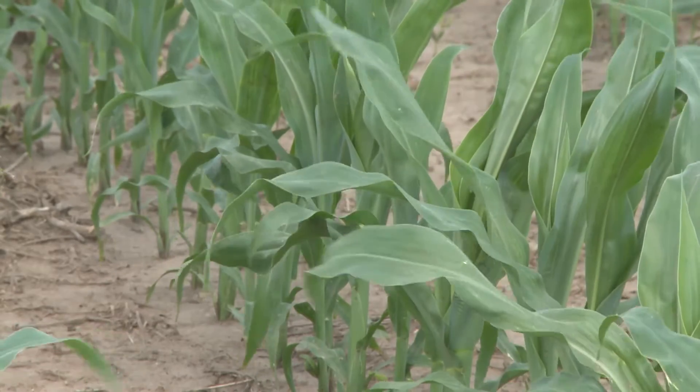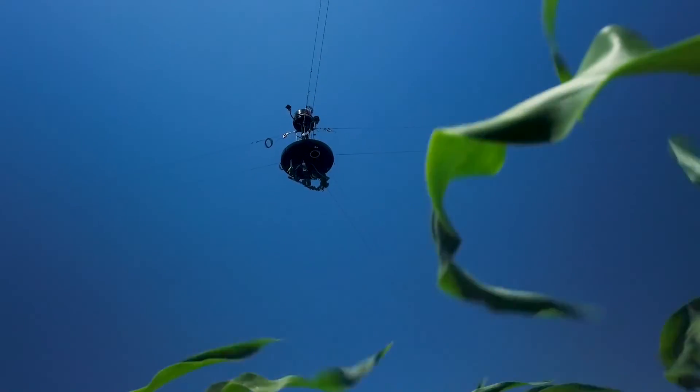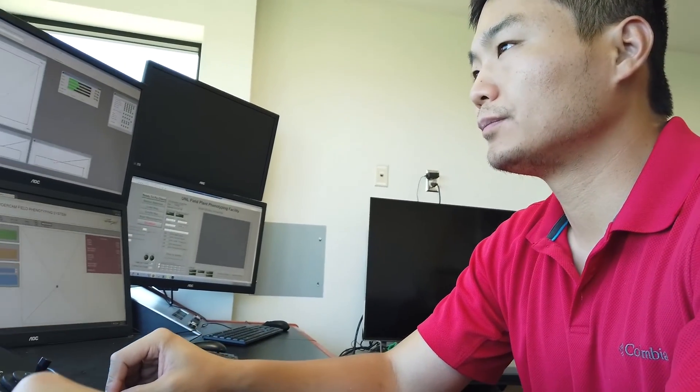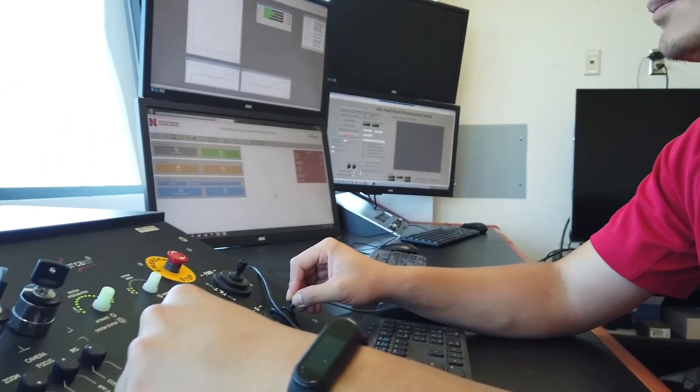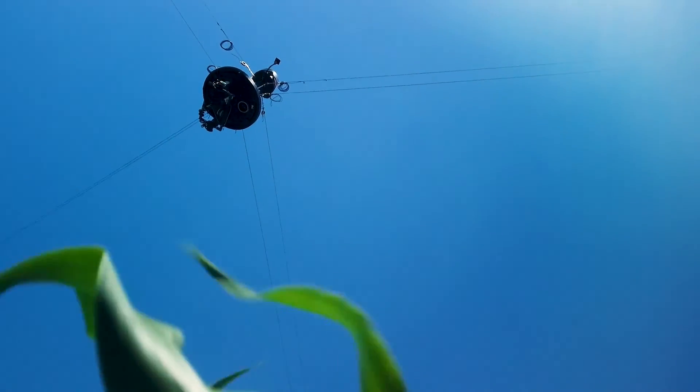As growing seasons come and go, the field phenotyping facility near Meade continues to churn out new data every year. Soon enough, you may see new applications of this technology readily available for producers in their fields. Reporting for Market Journal, I'm Bill Dodd.